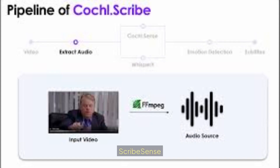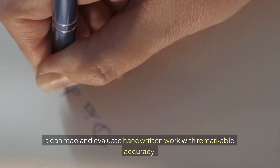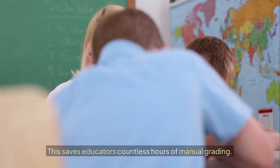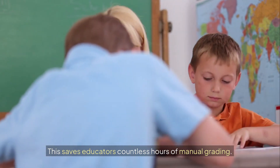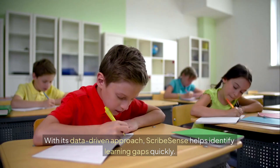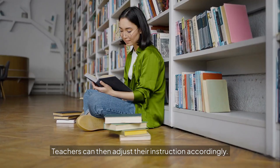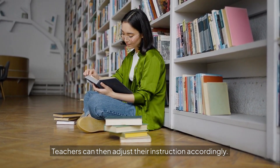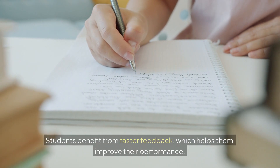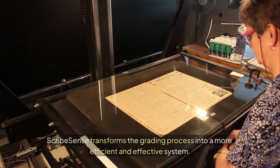Tool number 7: ScribeSense. ScribeSense is a smart AI tool that helps teachers grade assignments. It can read and evaluate handwritten work with remarkable accuracy, saving educators countless hours of manual grading. The tool also provides instant feedback to students. With its data-driven approach, ScribeSense helps identify learning gaps quickly. Teachers can then adjust their instruction accordingly. Students benefit from faster feedback, which helps them improve their performance. ScribeSense transforms the grading process into a more efficient and effective system.